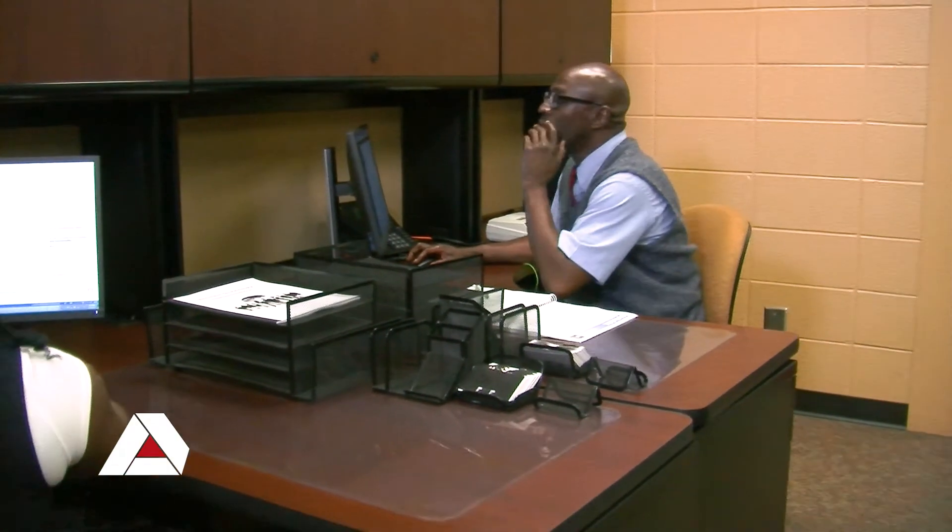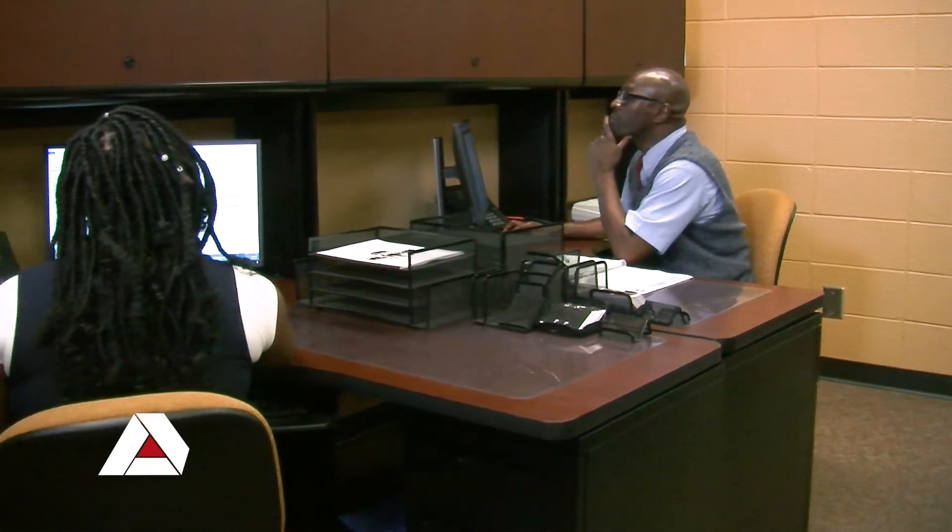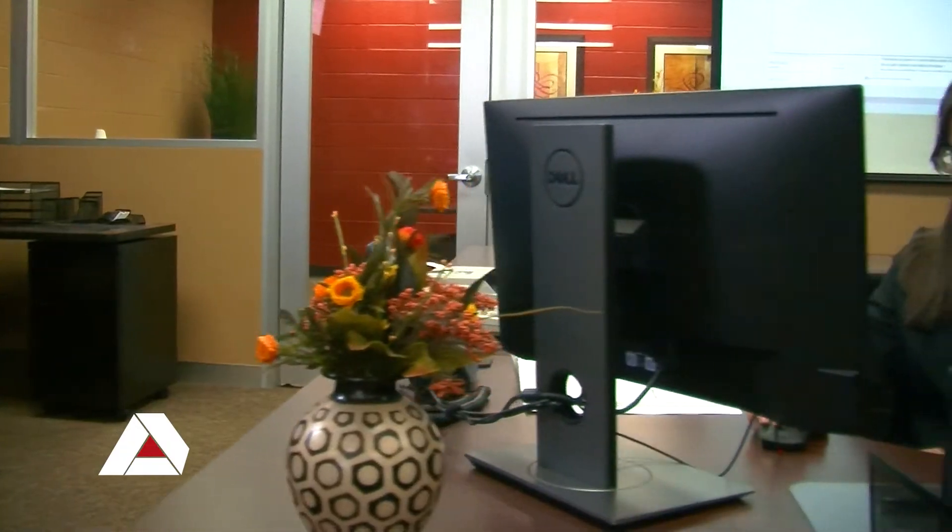Naturally, students who graduate from the Business Technology program can obtain a position as an Office Assistant, Administrative Assistant, Executive Administrative Assistant, and Administrative Coordinator.